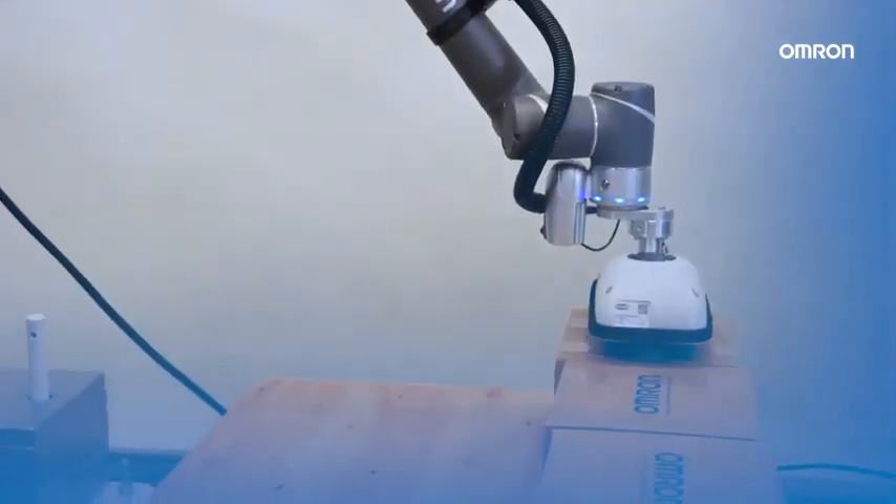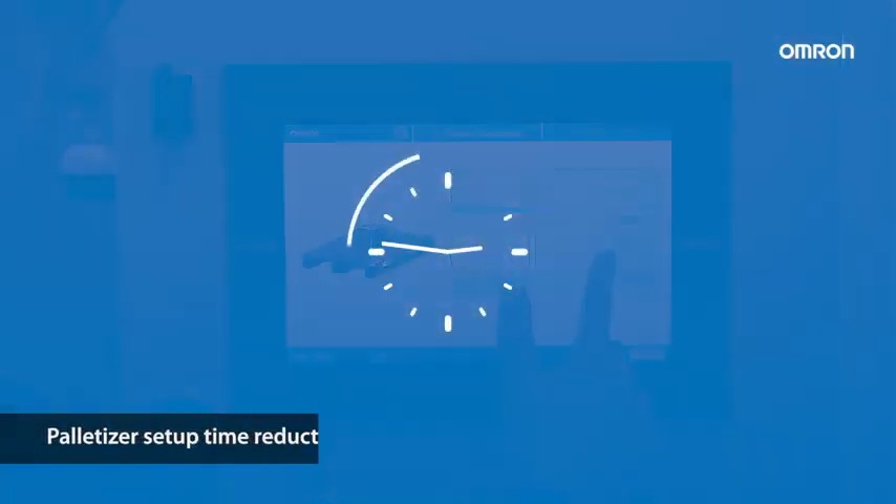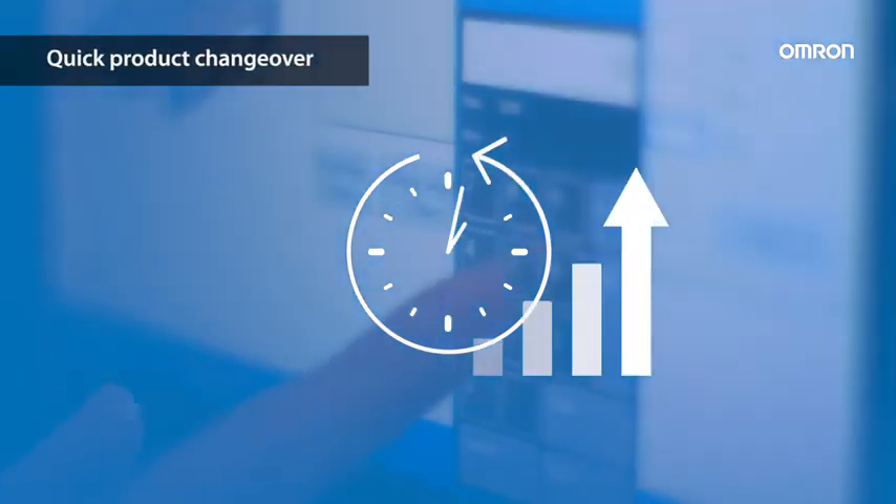Another great strength is the use of the wizard-based interface in the HMI. It reduces the palletizer setup time, enabling quick changes in product format and machine layout.